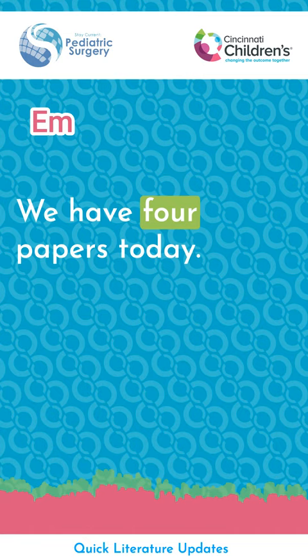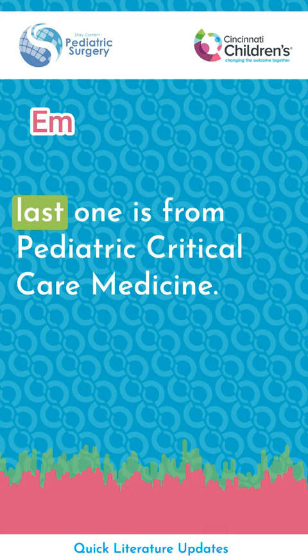We have four papers today. The first three are from Journal of Pediatric Surgery, and the last one is from Pediatric Critical Care Medicine. We don't have much time, so let's start.